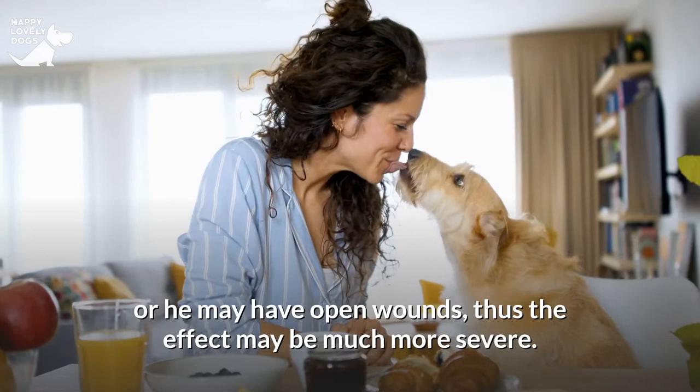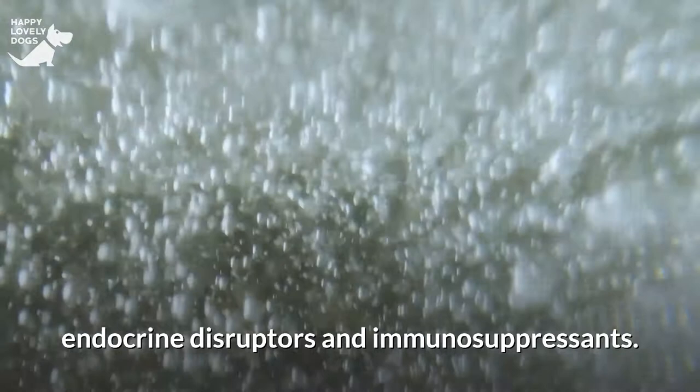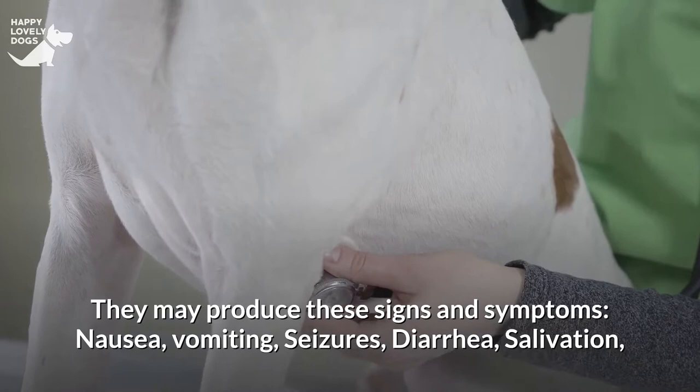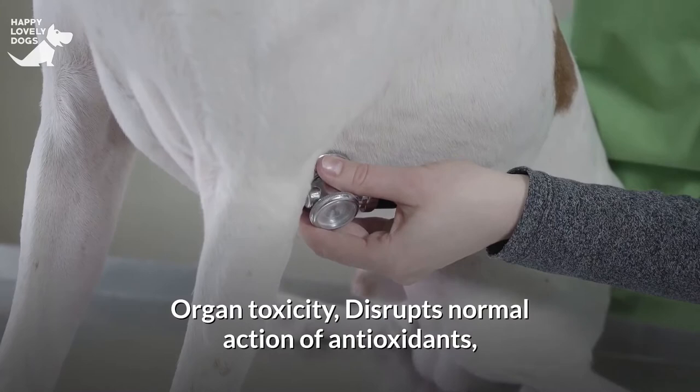The chemicals employed in these collars include neurotoxins, endocrine disruptors, and immunosuppressants. They may produce nausea, vomiting, seizures, diarrhea, salivation, tremors and convulsions, hyperactivity, hypersensitivity to touch or sound, inflammation, kidney and liver damage, organ toxicity, disruption of normal antioxidant action, thyroid damage, and abortions and birth malformations.